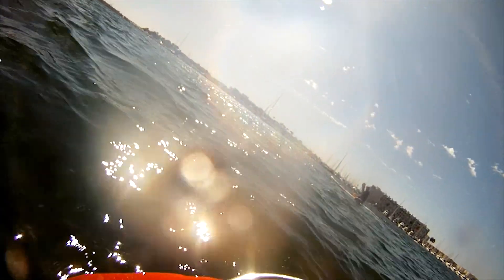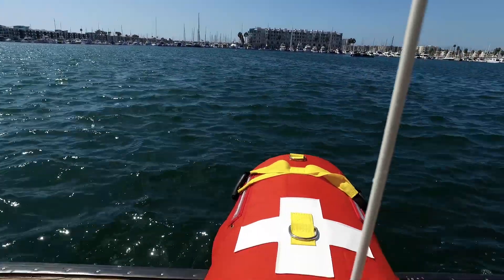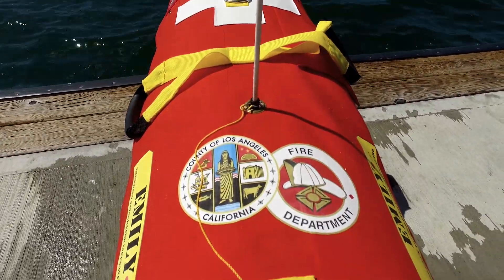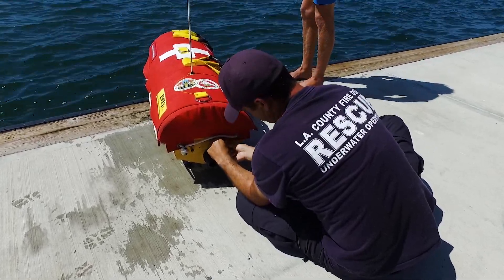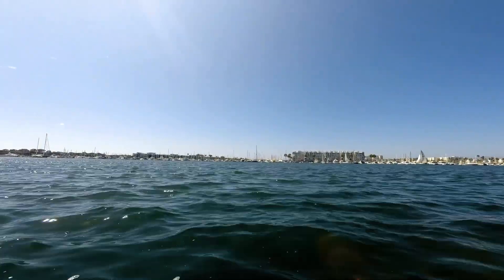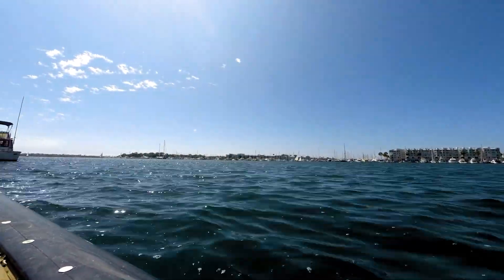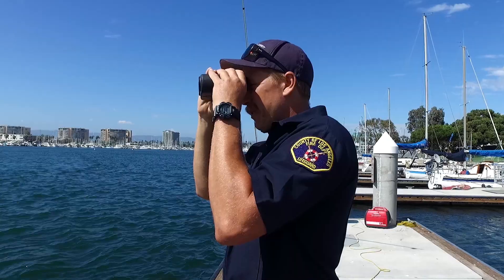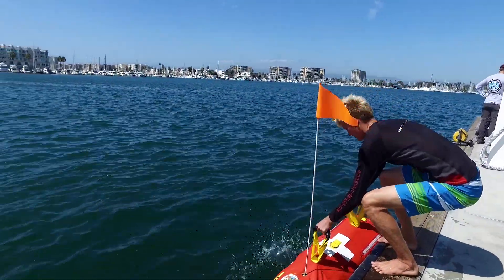We typically don't build the robots — we add to them. To do it, she picks the brains of the best lifeguards in the business, like the Baywatch team from Los Angeles County in California. Today they are in Marina Del Rey, but they safeguard more than 70 miles of coastline. They're always on the lookout for better tools, like a smarter EMILY, that can help them do their jobs better.